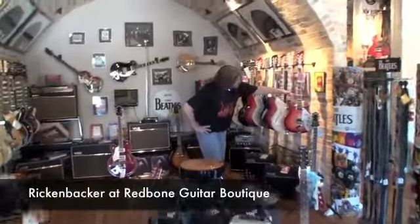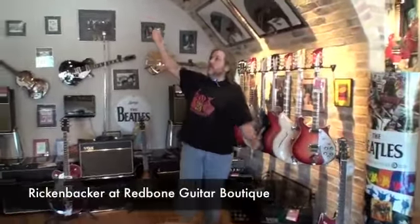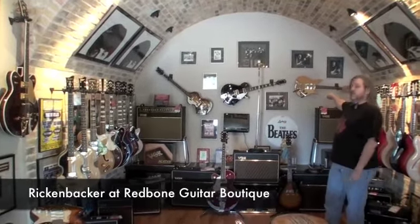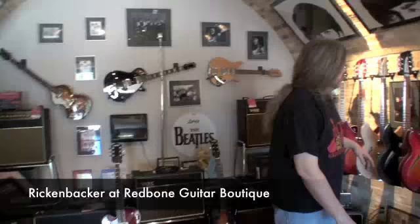This is Rickenbacker land. You're in the Cavern Club, obviously. And so, when we get over on John's side over here, we need to have some Rickenbackers.